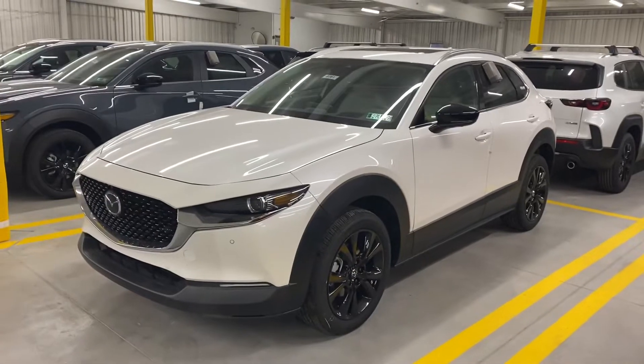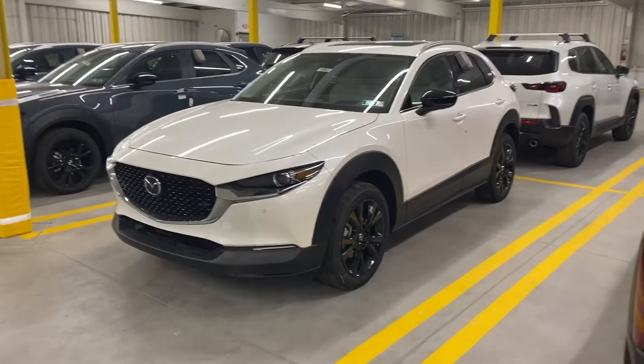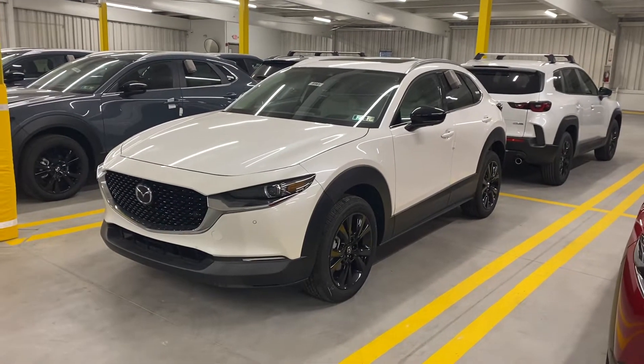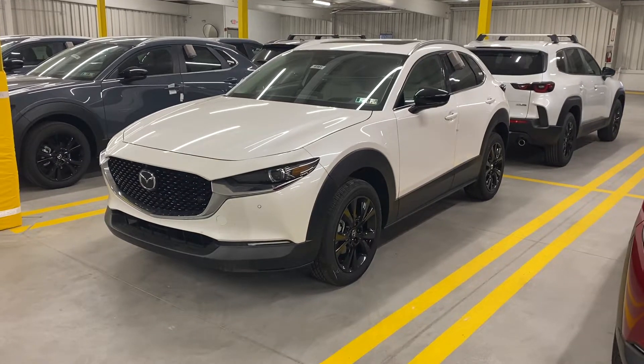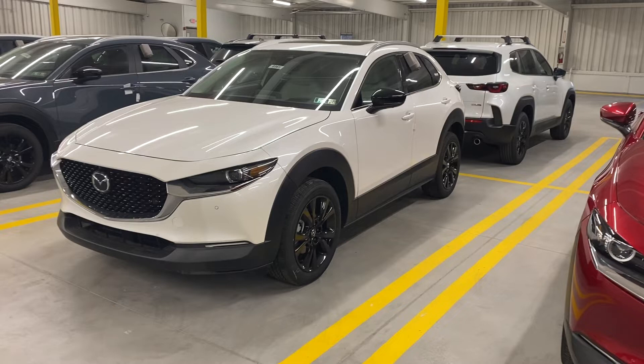Morning Shankar, it is Jay here at Rurik Mazda. I thought this might be the most helpful — this is just one of the three Premium Plus Turbo offerings that I have in the CX-30. By making you a quick video, I could help go over the vehicle a little bit more in depth.